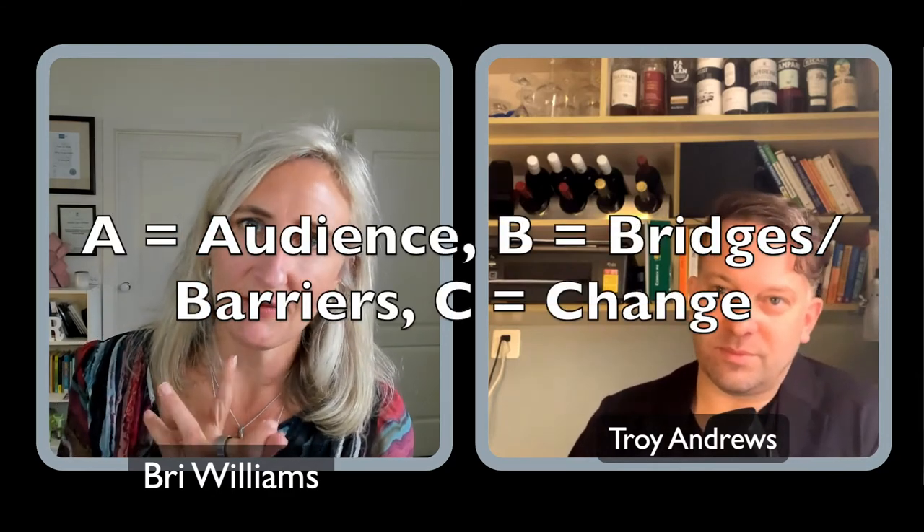Before that, I'll share the ABC model with the audience: A is for Audience, B is for Bridges and Barriers, and C is for Change. Now, back to ethics — in your presentation there's a story of a CEO presenting to a board where you did a deep dive into the board of directors' personal lives.